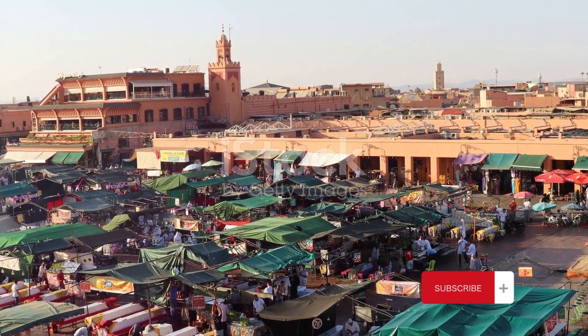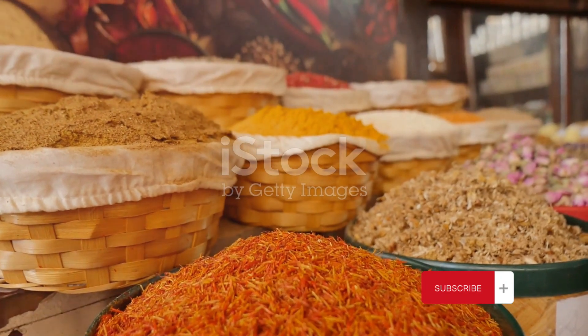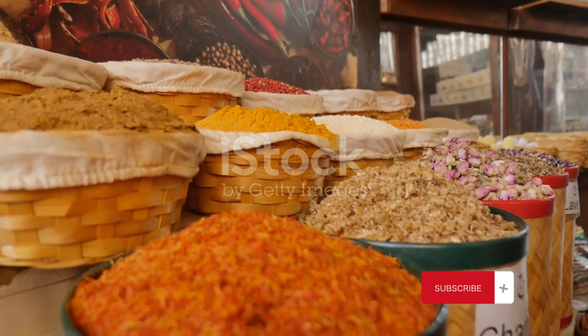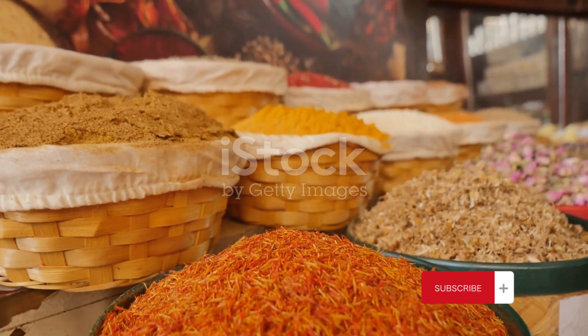As we meander through the labyrinthine streets, the aromatic waft of spices leads us to Souq al-Mil, the salt market. Here, the air is thick with the scent of frankincense and myrrh, and the market buzzes with the energy of traders haggling over an array of goods, from spices and grains to textiles and silverware.